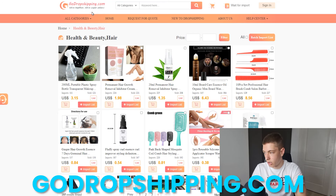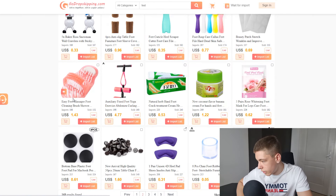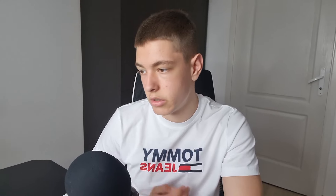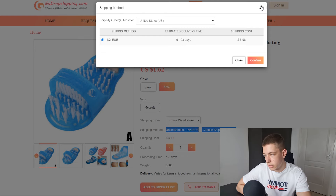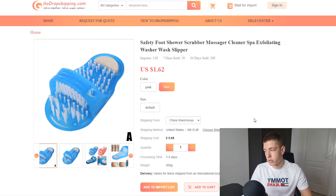For the supplier, we're gonna be using GoDropshipping.com — it's pretty much like AliExpress but with faster shipping times. They have around 300,000 different products and the prices are often cheaper. Searching for the product, I found it at $1.62, which is super cheap, and we're selling it for around 30 dollars. Shipping cost is six dollars and the shipping time is nine to 23 days. On AliExpress it's around eight dollars with way slower shipping.